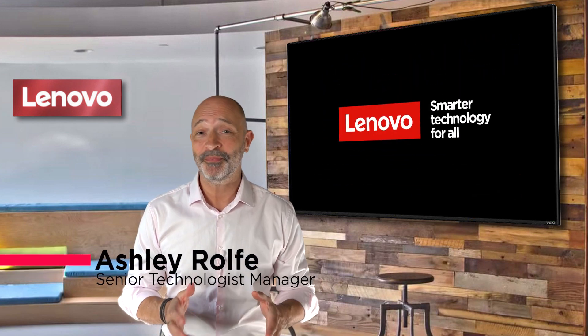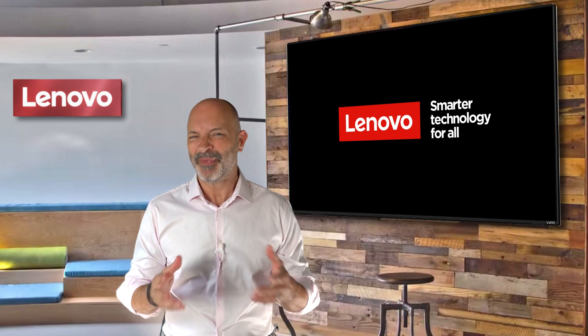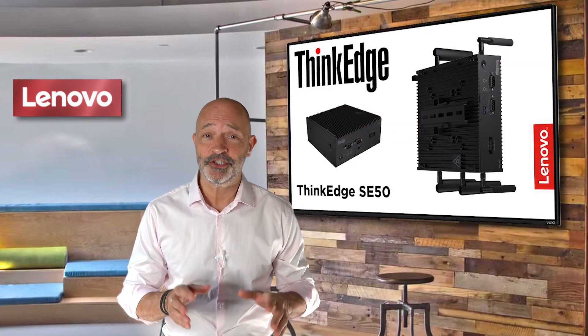Hi, my name's Ash and welcome to Lenovo Tech Talks. Today I'm going to be talking about something a bit different from my usual desktops and laptops, and that is the Lenovo ThinkEdge SE50.